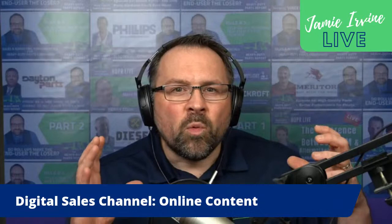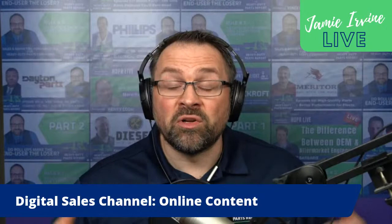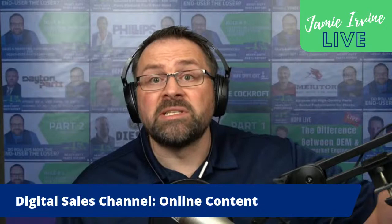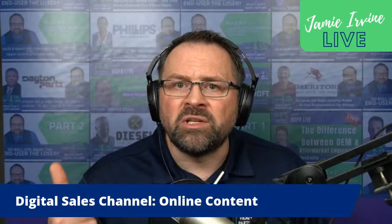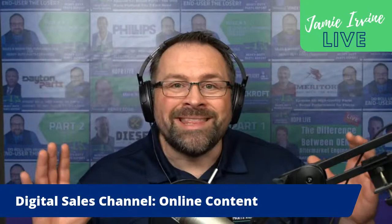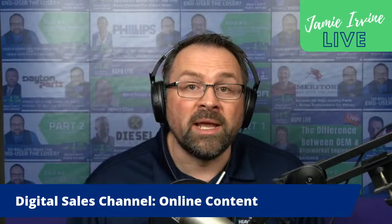Over the next month we're going to break down the four stages of digital sales adoption — setting up a digital sales channel in your traditional heavy-duty parts business. These four stages are applicable regardless of whether you're a manufacturer doing B2B e-commerce catering to distributors, or a distributor wanting to sell directly to owner operators, truck drivers, repair shops, mobile mechanics, and fleets. So whether you're B2B, B2C, or a combination of both, these four stages apply to you.